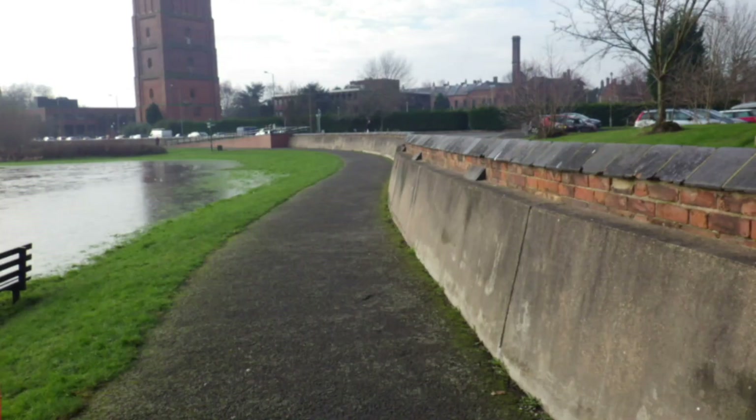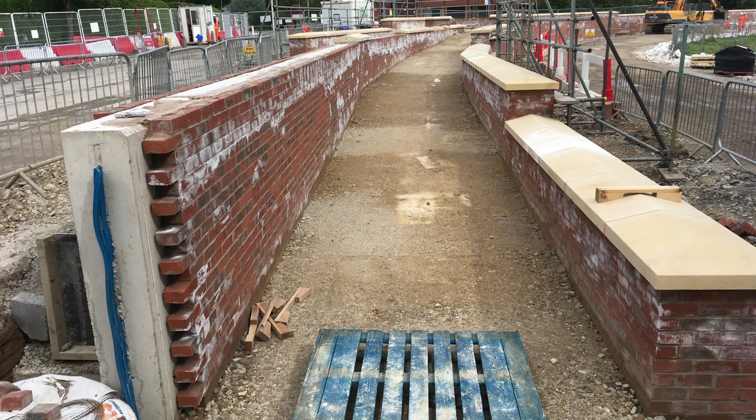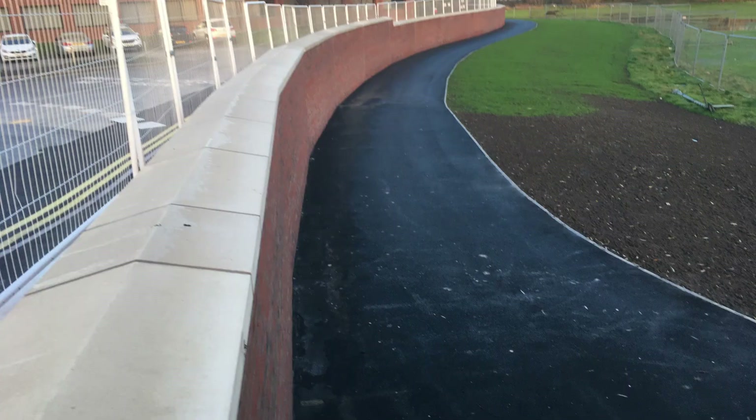For the Leisure Centre wall, we completely replaced the old wall with a brand-new red brick wall, which is constructed from reinforced concrete and also in some places sheet piles. We also widened the footpath at the base of the new flood defence.